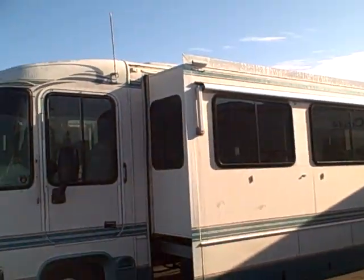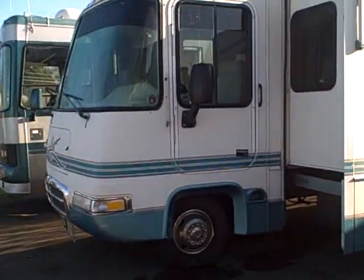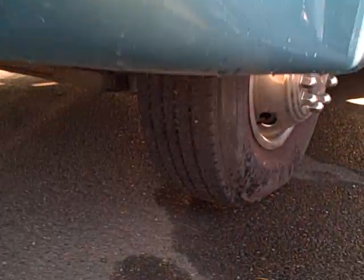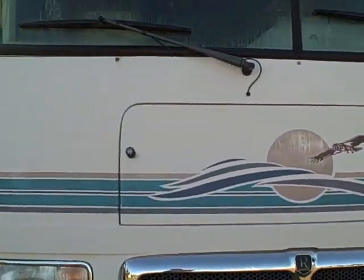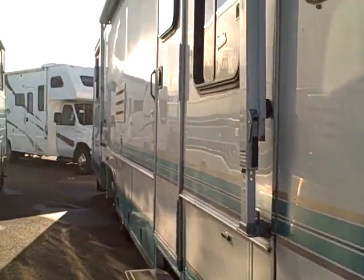You can see this has the awnings over the windows, tinted glass all the way around, the big slide-out in the central living area of the coach, driver door, wheel simulators all the way around with tires. Got Firestones new on the front, Toyos on the back, new. Overall condition of this coach is about an eight and a half, and I'll show you why I make that assessment once we walk around.